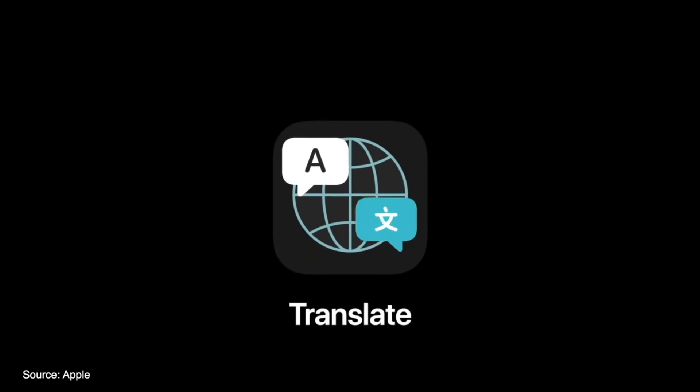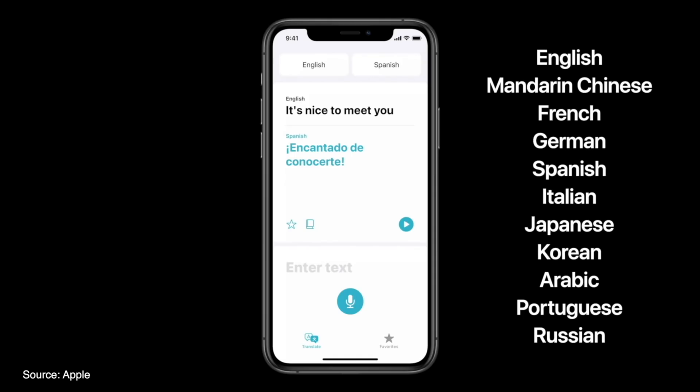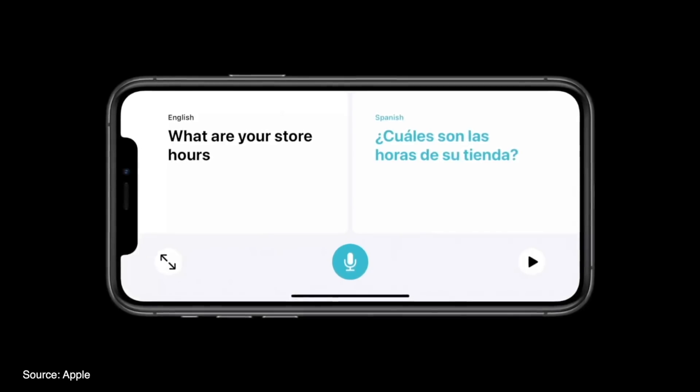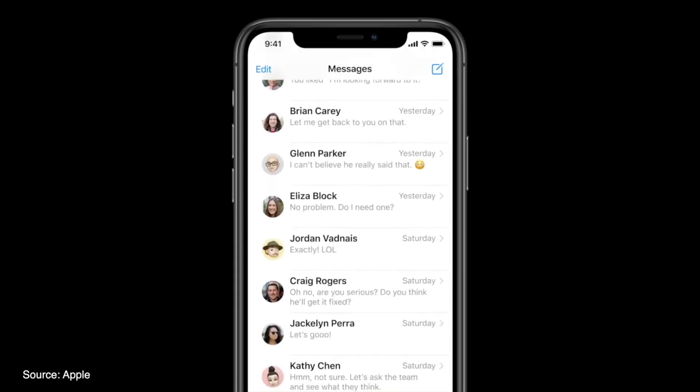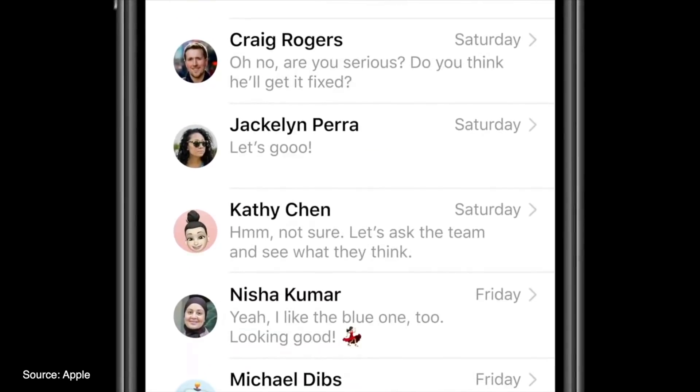There is a new Translate app coming to iOS 14 that can work completely offline and offer a side-by-side conversation mode for assistance with speaking to others in a foreign country while potentially traveling.